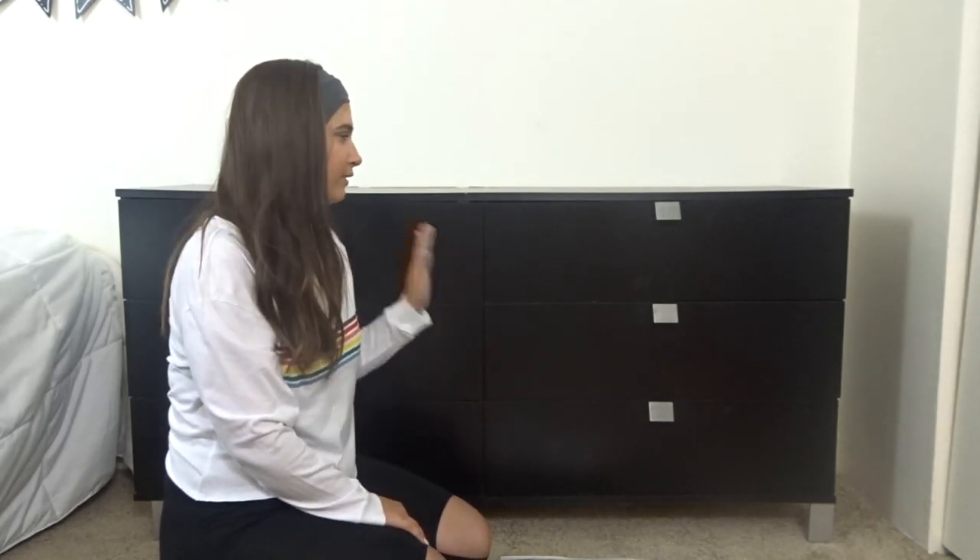Hey guys, welcome back to my channel. Today I'm going to be organizing our new dresser that we just got and it's kind of like KonMari style inspired I guess.